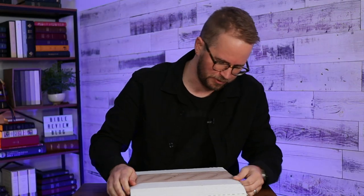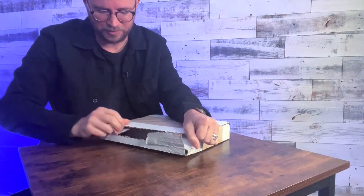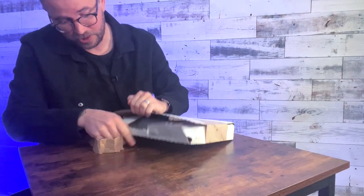I think Tim Nichols was the first person to tell me about this Bible. I know he's already done a review of it, but I'm real excited about it.